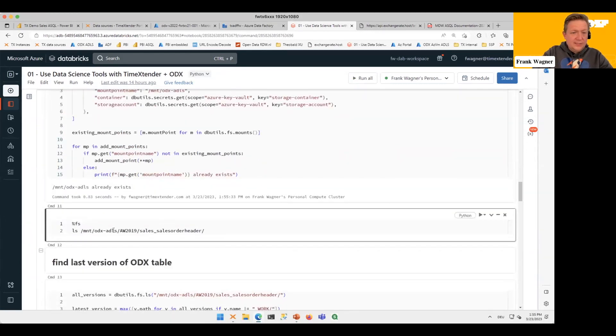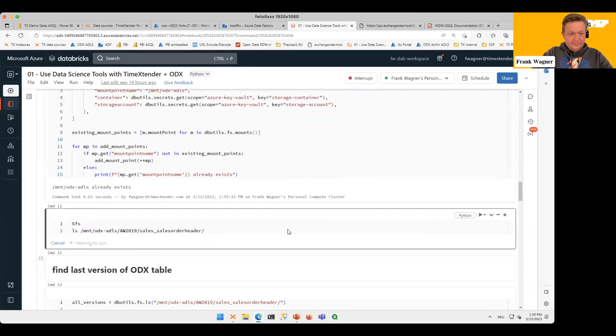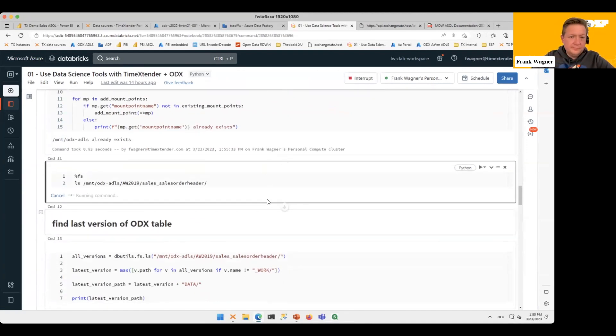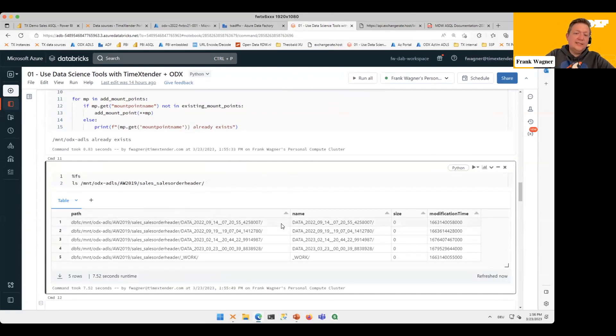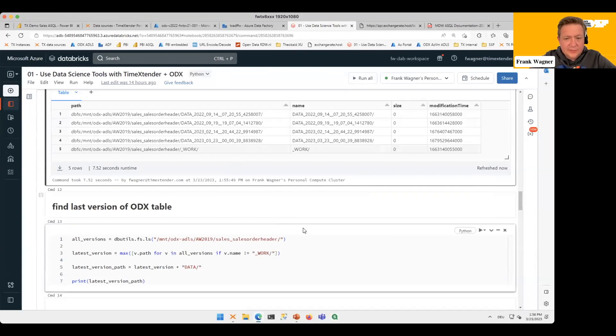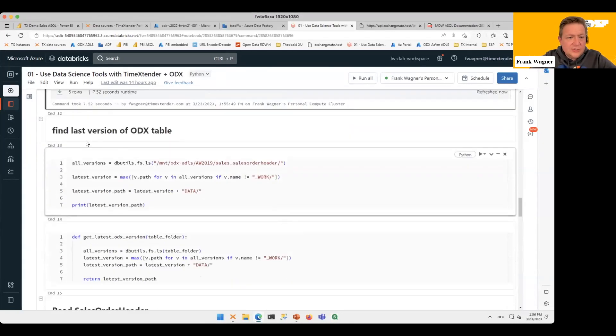Now we are connected and can look at what's in our data lake. Let's look at AW 2019 Sales Order Header. As I mentioned, for each full load of the table you get one additional folder. I need to identify which one is the latest and read from that one — I can't hard-code it because that's not operationally useful. So I need code to find always the latest version from a particular folder which has a subfolder called Data, as we saw in the storage container structure.